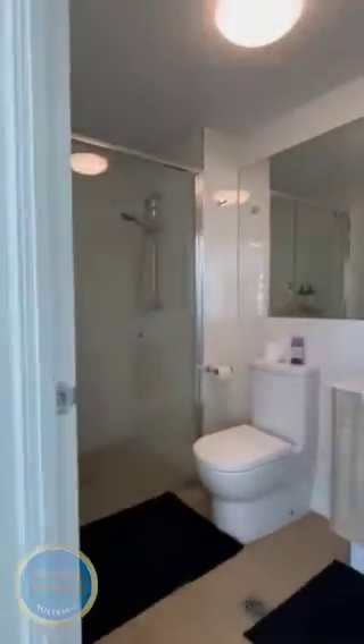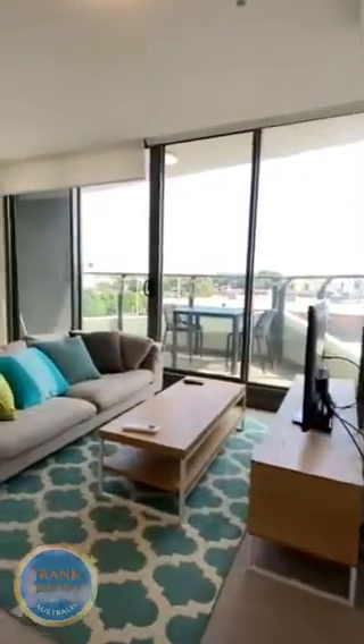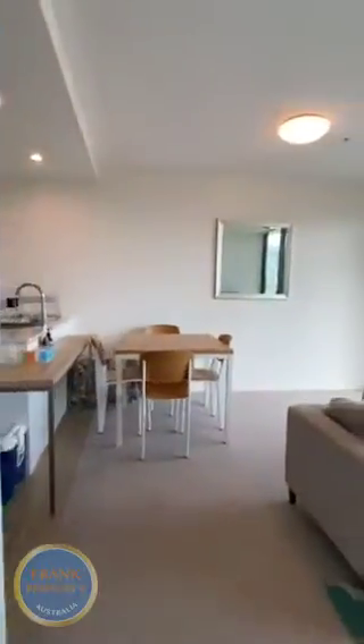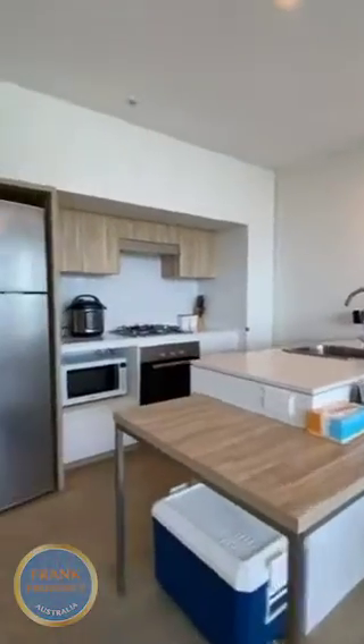Closer to swipe outside, crossing the door side. The street part of the area. Bedroom center.